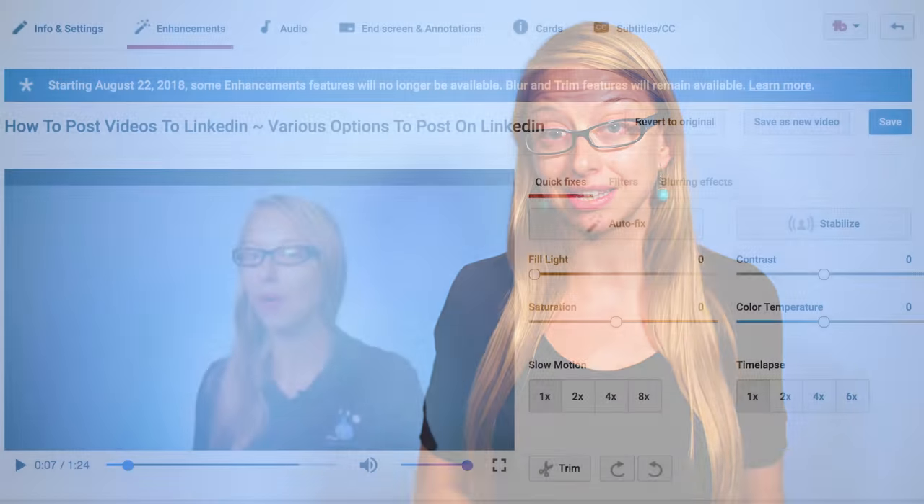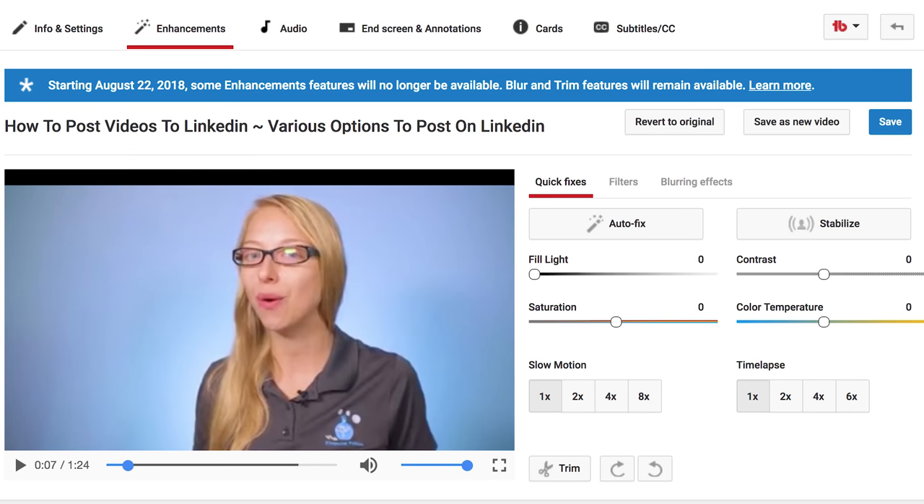When YouTube took away the video editor, a lot of people were upset. However, there is still a lot you can do under Enhancements. Here you can do some color correction, make the video in slow motion, and add a filter.